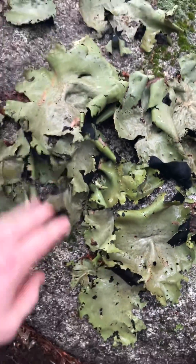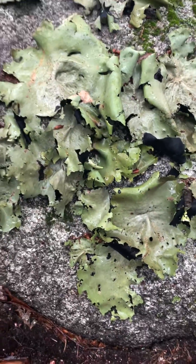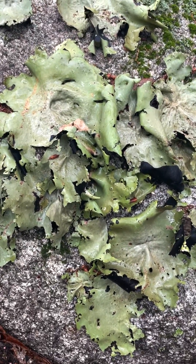These are rock tripes or Umbilicaria lichen. They shrivel up when they're dry, but when it's nice and wet like this, they're just huge and they can grow all over the place.